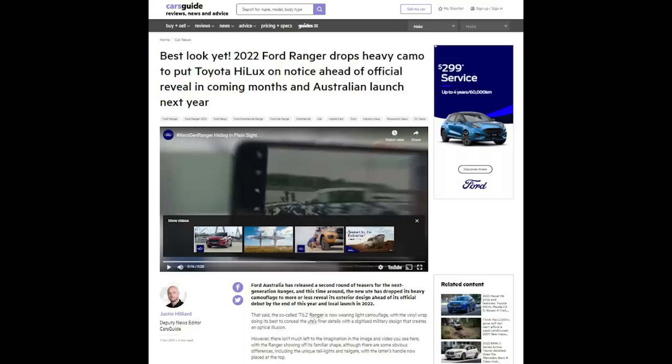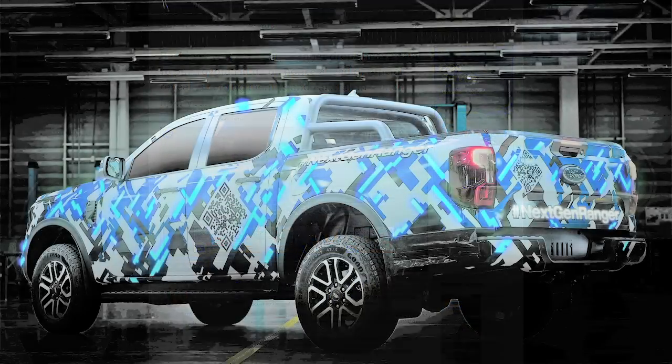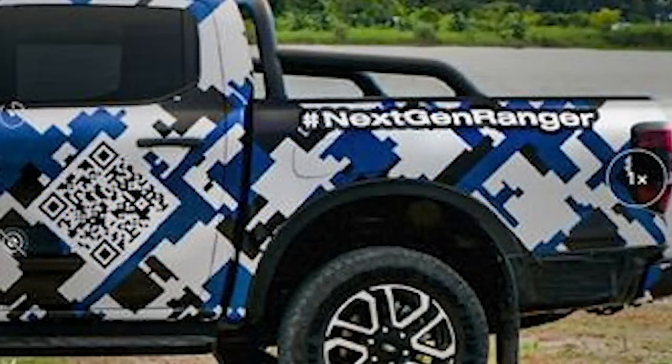We've just run a story by our deputy news editor about the new Ranger coming after a 10-year run for the current car, which is typically in the fight as the best-selling individual model month to month in the country. It's been designed and engineered in Australia, and we've seen now less camouflaged images. You're possibly able to see these still in their final stages of pre-production testing.